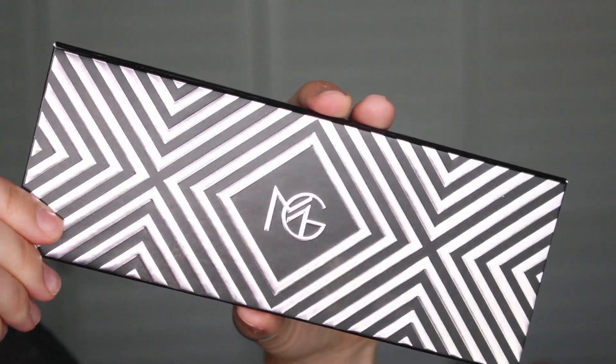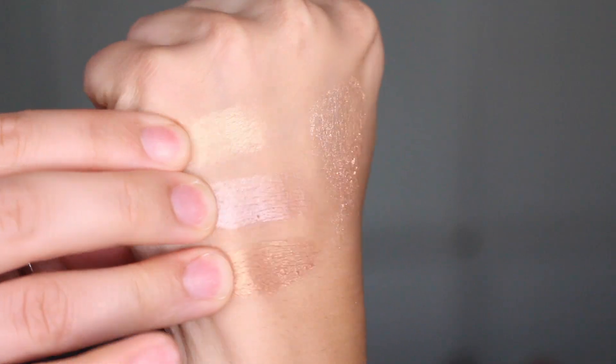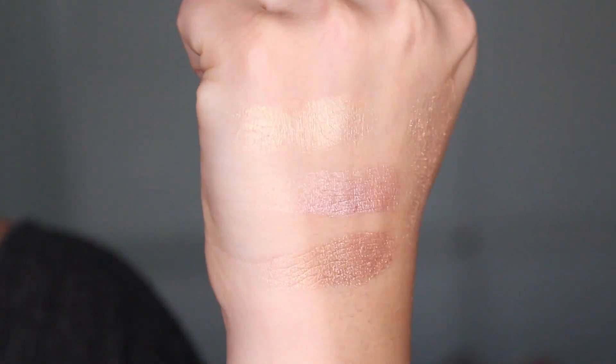The next highlighter I've been loving is the Kathleen Lights and Makeup Geek collab highlight palette. I think they did a great job — all the colors are beautiful and they work with a lot of different skin tones, which was basically the main objective. I love the pigmentation. I did make a full review and demo video which I'll link down below, but yeah, I love this palette.